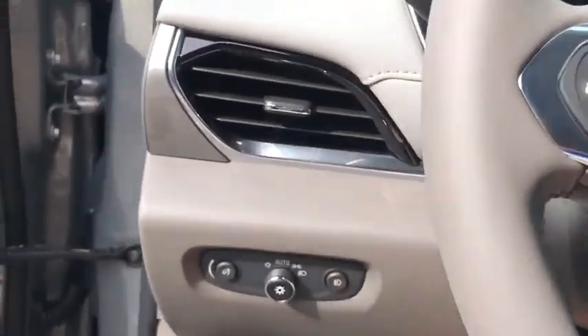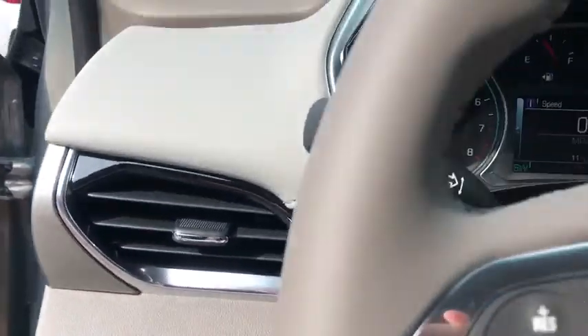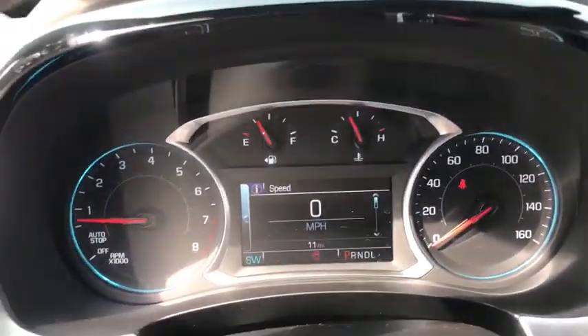Compass, trip computer, security system, tachometer, remote keyless entry, panic alarm, brake assist.